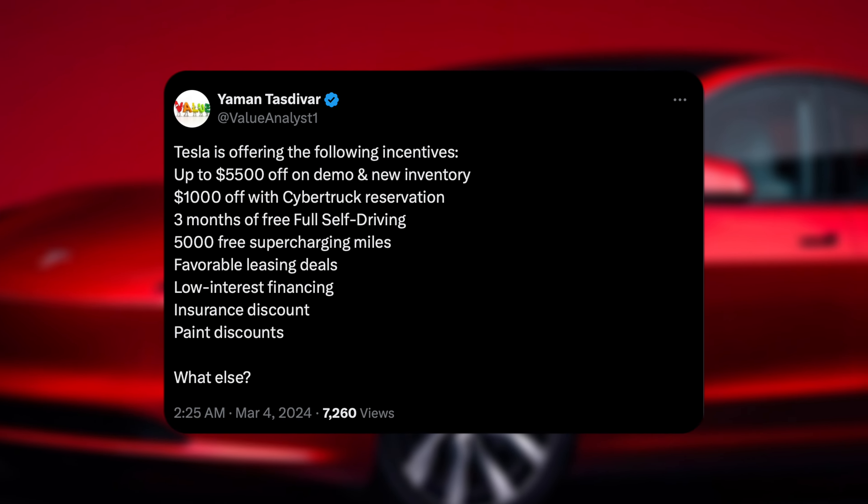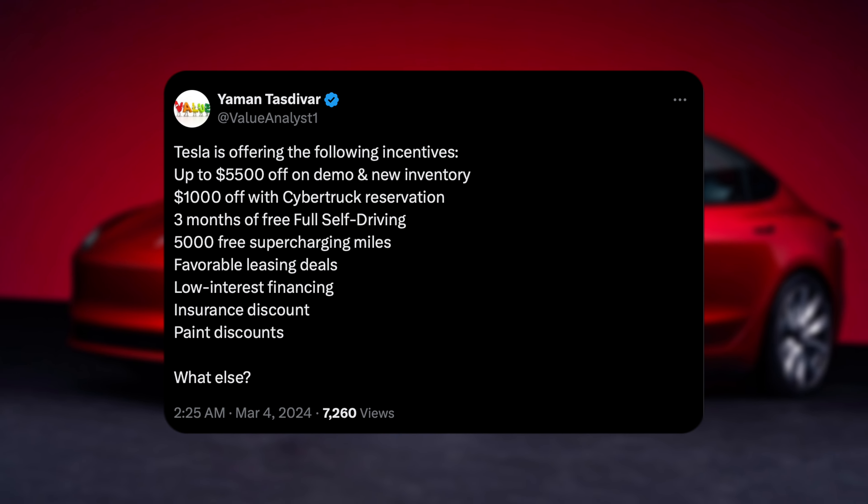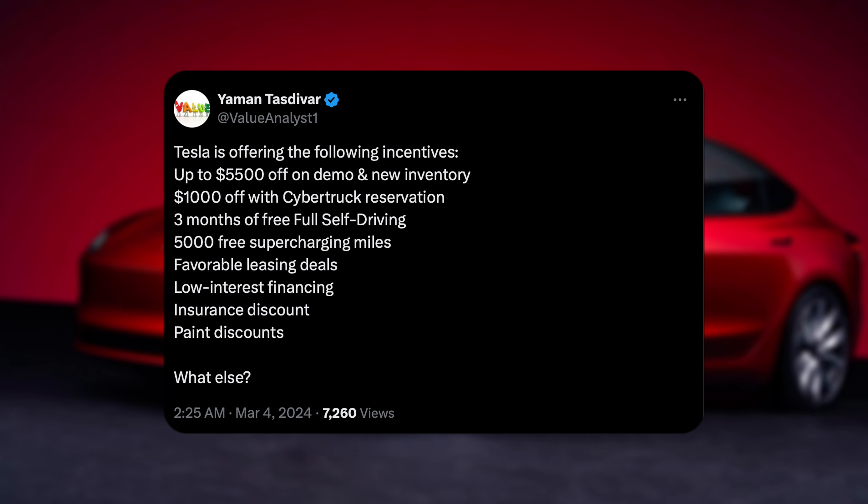The next incentive is an insurance discount — that's mostly a Tesla China thing at the moment. Basically, if you sign up with their insurance company, you get an extra discount. This does not happen in the US and I don't think it will.